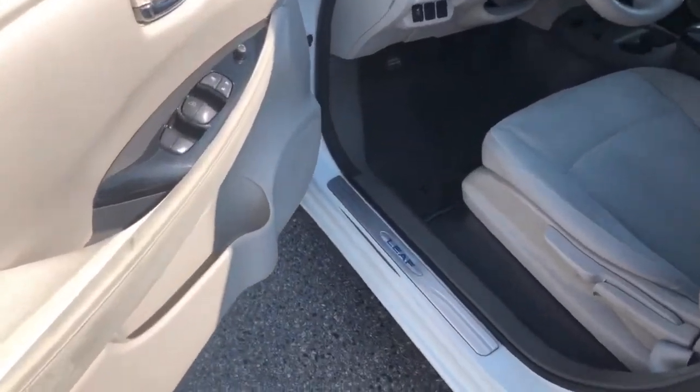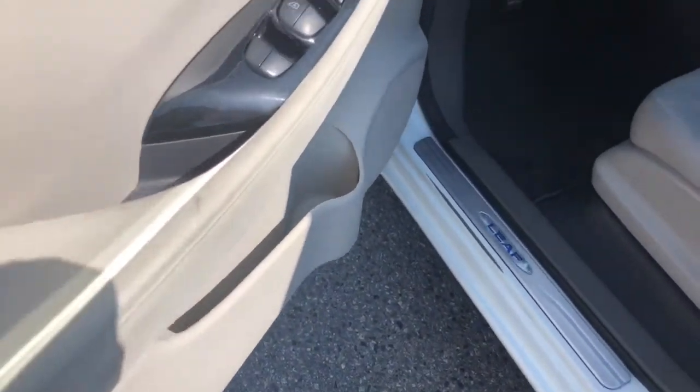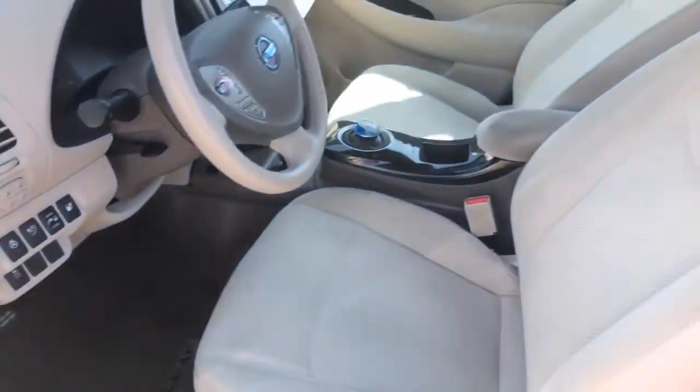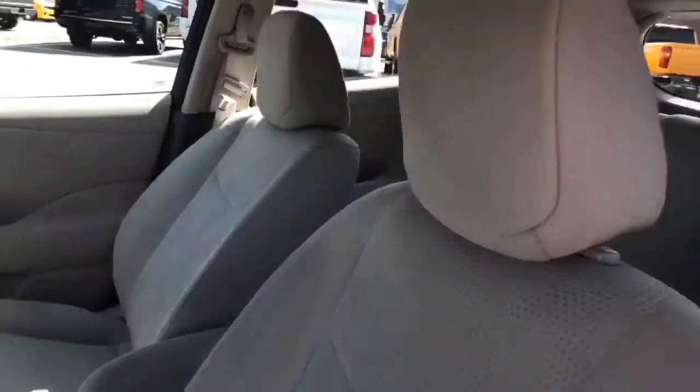Starting with the door here, you do have a nice size storage pocket along with a cup holder. Right above that you have your power windows and powered mirrors, with nice cloth throughout.